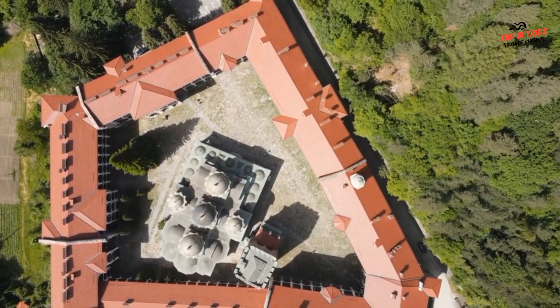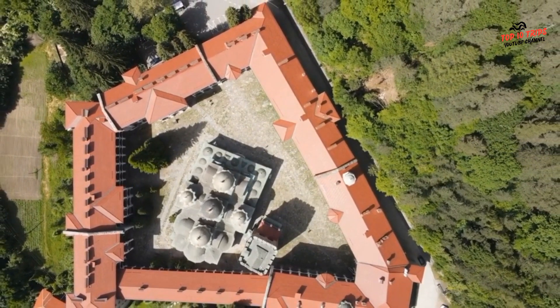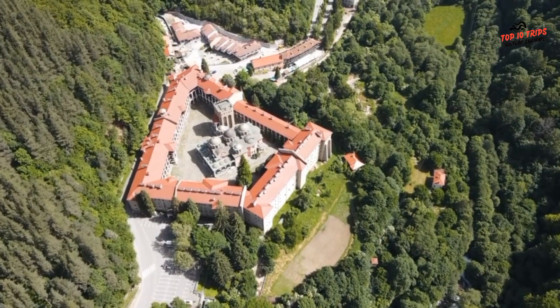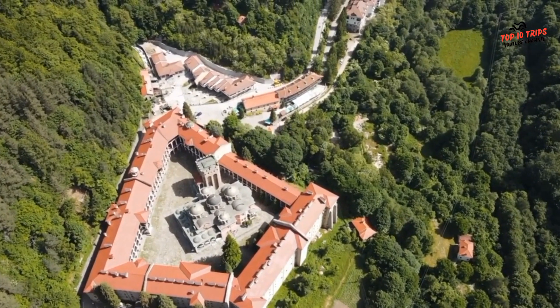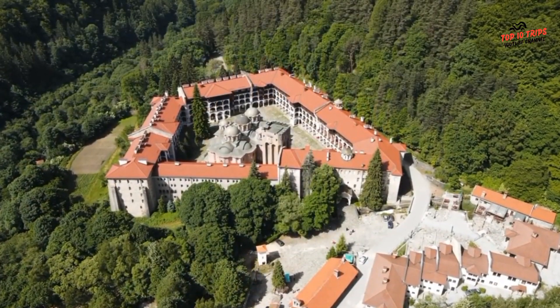The Rila Monastery is known for its impressive architecture and beautiful frescoes. Highlights include the main church, the Hrelyo Tower, and the Monastery Museum, which showcases the history and culture of the monastery. There are several restaurants and cafes within the monastery complex offering traditional Bulgarian cuisine. If you have more time, you can explore the nearby Rila Lakes or visit the historic town of Bansko, both located in the Rila Mountains.